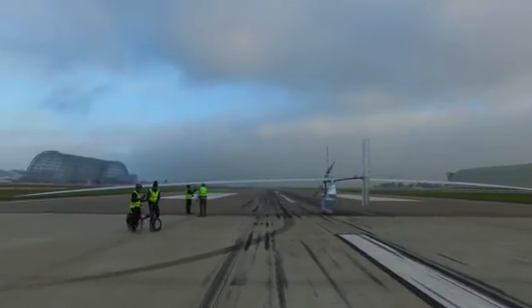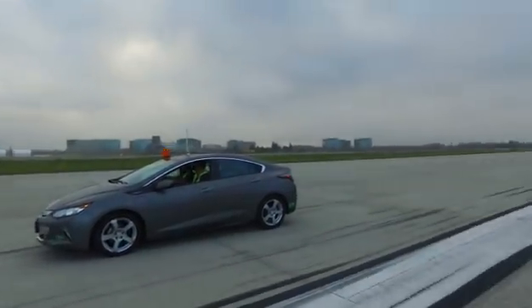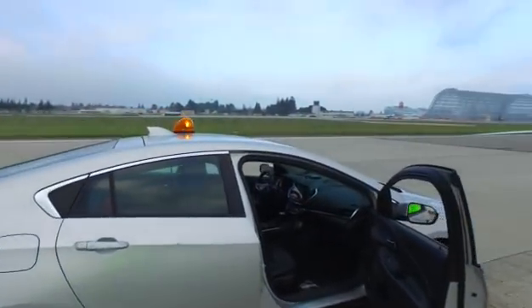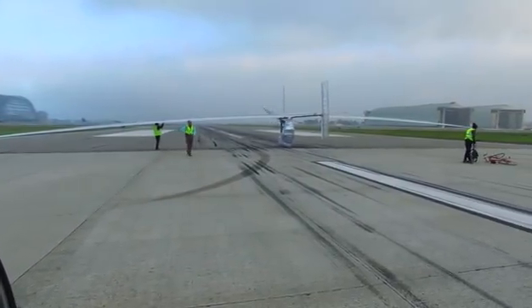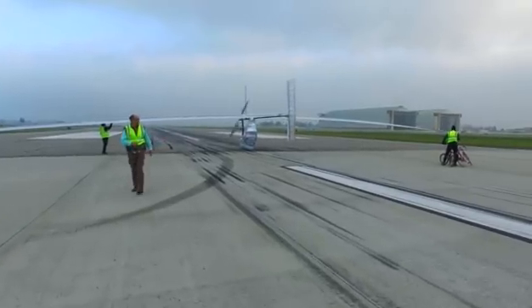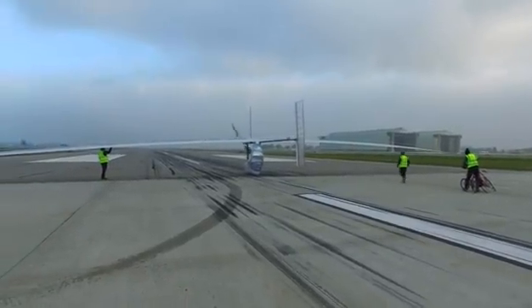The runway is a little more than 5,000 feet long. Human powered aircraft being chased by two electric vehicles. We need somebody on the right wing here. Wind shifting — we'll trade sides. Alex, we're here.